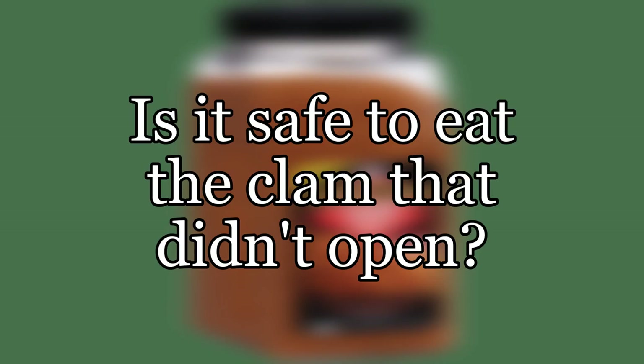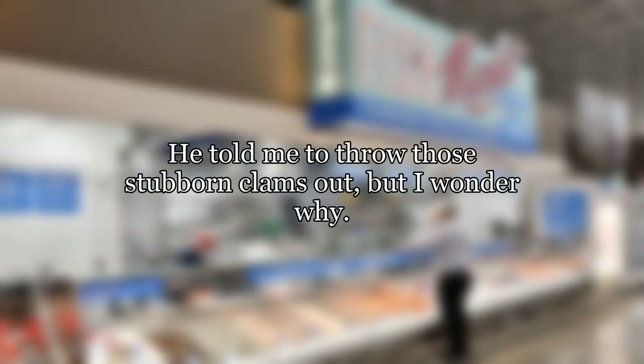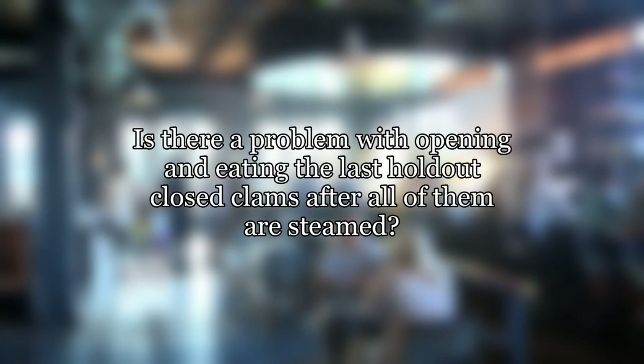Is it safe to eat the clam that didn't open? I am steaming clams today and I recall my friend warning me that under no circumstances should I eat any clams that remain unopened after steaming. He told me to throw those stubborn clams out, but I wonder why. Is there a problem with opening and eating the last holdout closed clams after all of them are steamed?